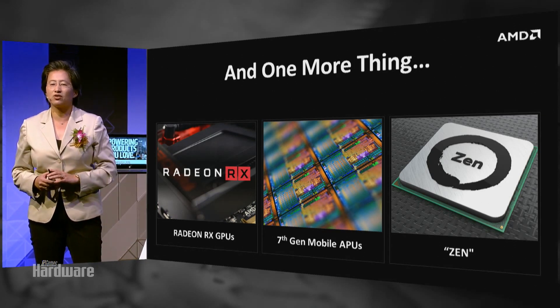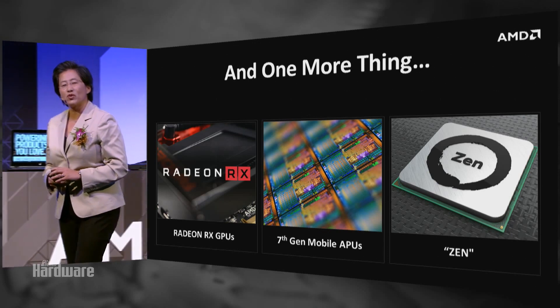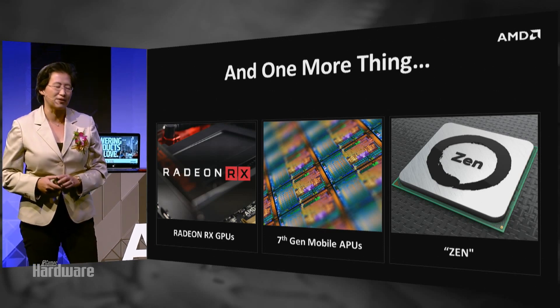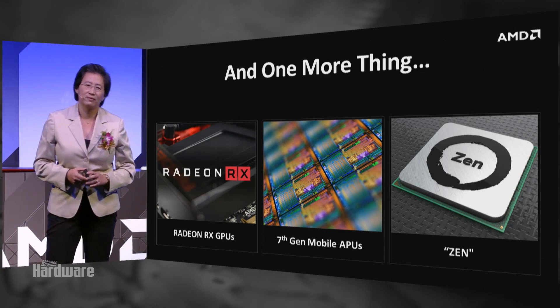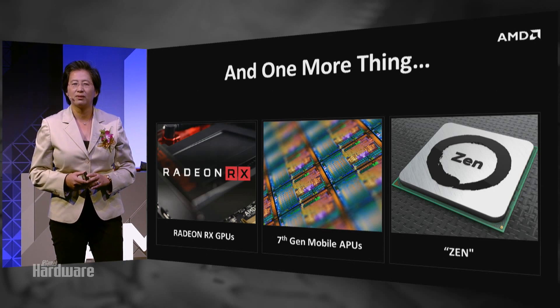We taped out Zen early this year. We got samples in our lab some time ago, and we've been doing a lot of work on Zen over the last number of months. But today, for the very first time at Computex in Taipei, I would like to introduce you to Zen.